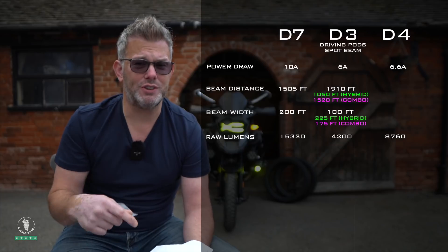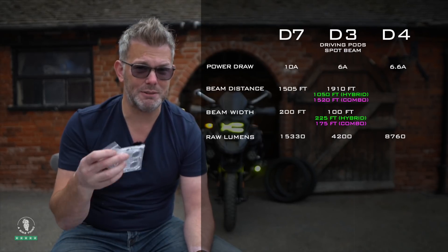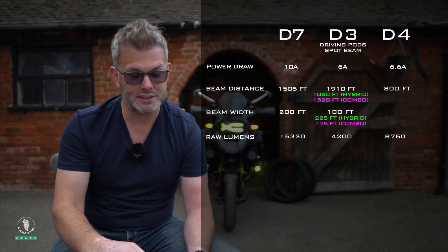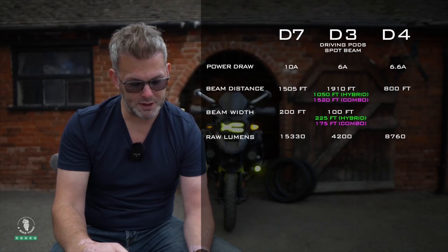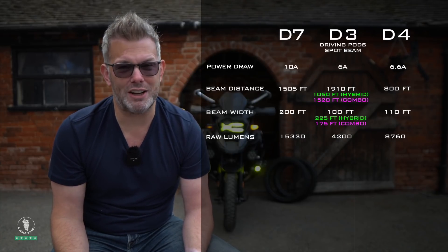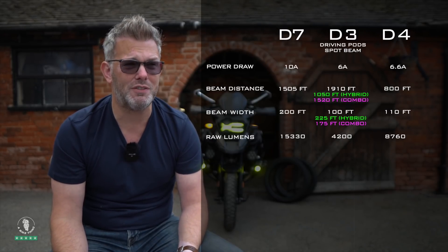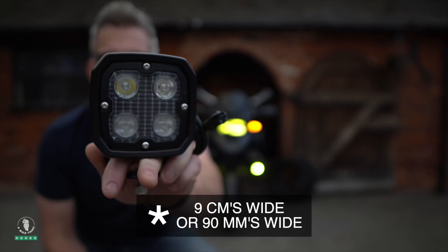Comparing the D3 driving light against the D4: the D4 in spot beam mode — removing the hybrid lenses and fitting spotlights — gives 800 feet of beam distance with a beam width of 110 feet. The D3 in spot beam mode gives 1910 feet at 100 feet wide. It almost comes down to preference. I've had customers over the past two years saying they just don't like the square D4, and if that's you, the D3 is going to be a perfect decision.